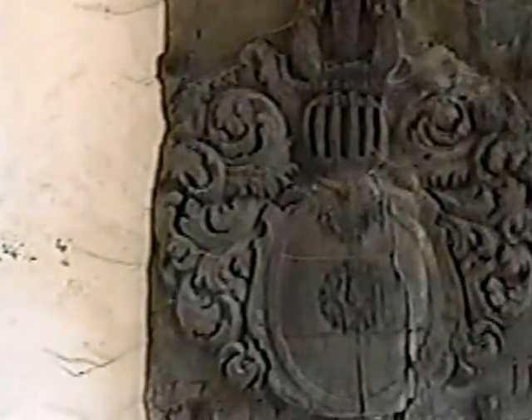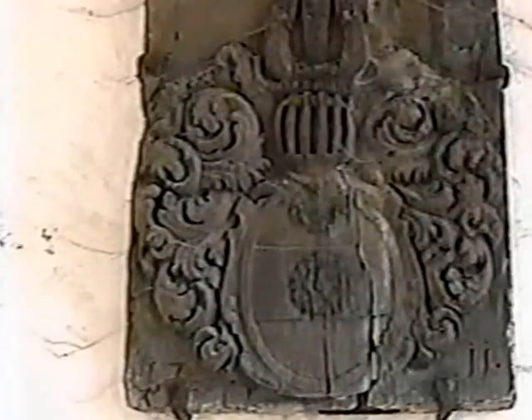And that castle was built in 1711. I've got to make sure we've got the right details here. And that castle is curved too.